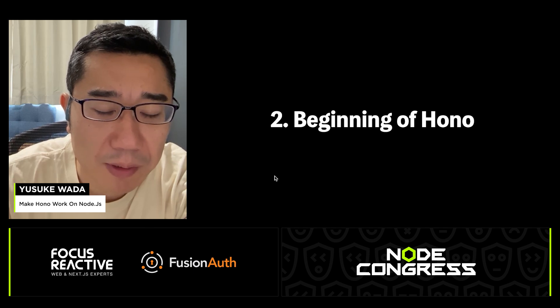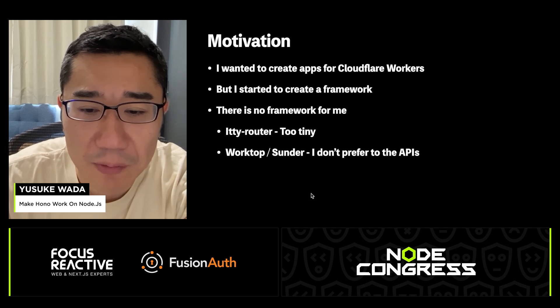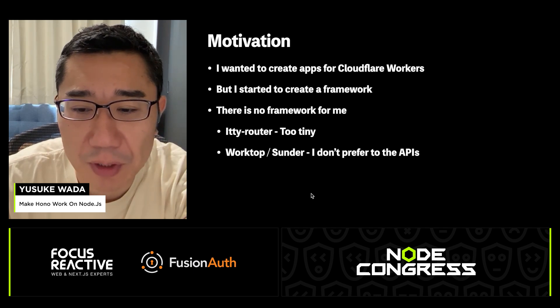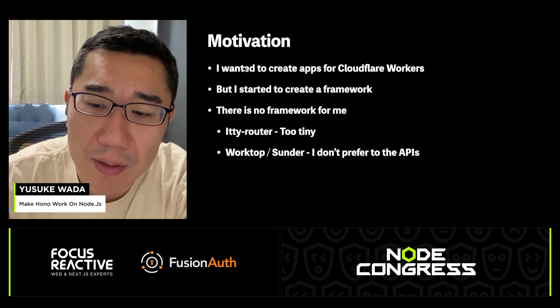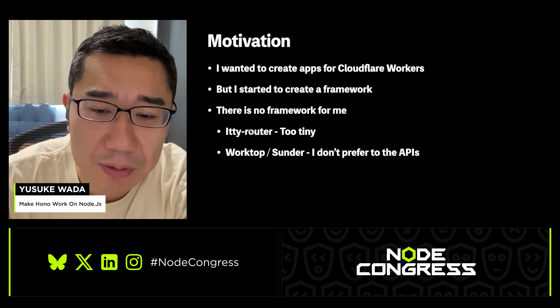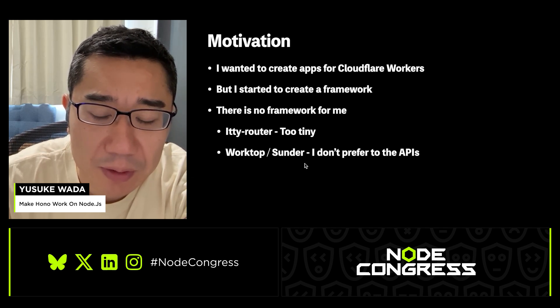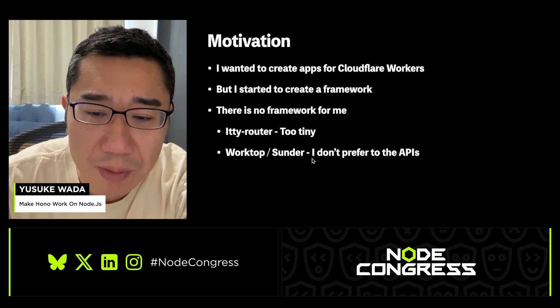I'll talk about the beginning of HONO. I wanted to build an application for Cloudflare Workers, but at that time I couldn't find a great framework for me. The itty-router is so simple it doesn't have enough features. Worktop and Sunder are good frameworks, but I don't prefer their API style similar to Express. So I decided to make my own framework — that's how HONO was born.